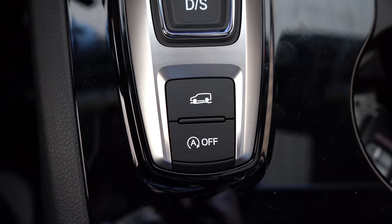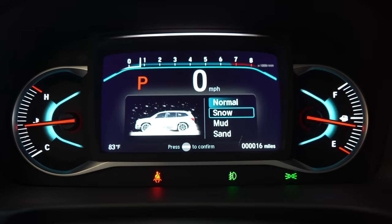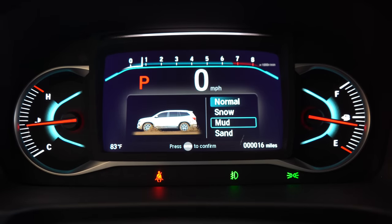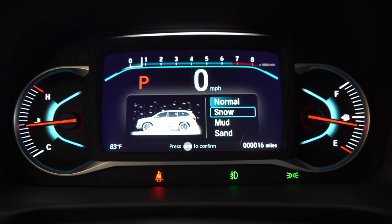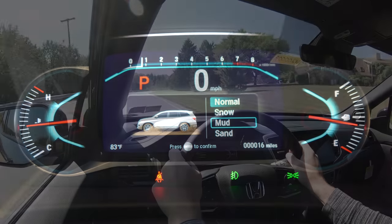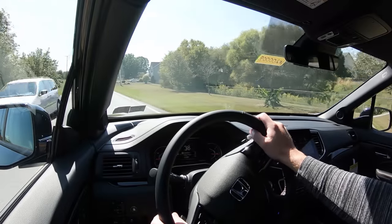One of the best parts about the driving dynamics is the traction management drive modes that come standard on the 2020 Honda Pilot. Giving you Normal, which it defaults to, but there's also Snow, Sand, and Mud — emphasis on Snow for us Pennsylvanians. Pressing that button adjusts the throttle response, shift points, and the all-wheel drive system engagement accordingly.